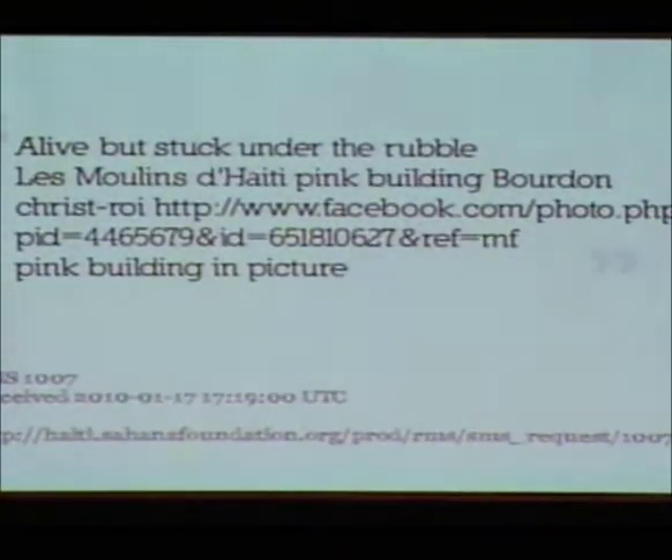My fairly strong guess is that within the 12 hours since that message was sent, no one has claimed it — it's just sitting there. So for the next two or three days, the Sahana Software Foundation as a volunteer organization is trying to tell everyone: we have tools that are helping. Please use them.